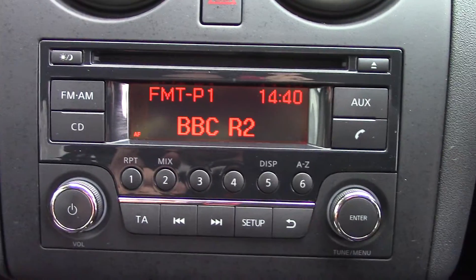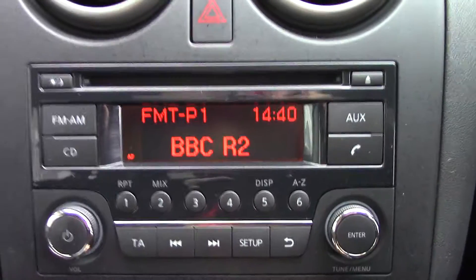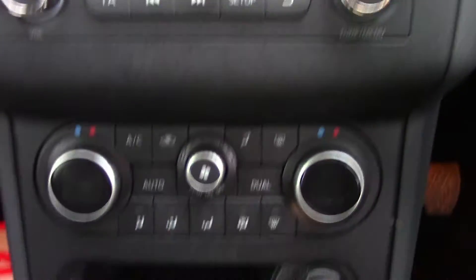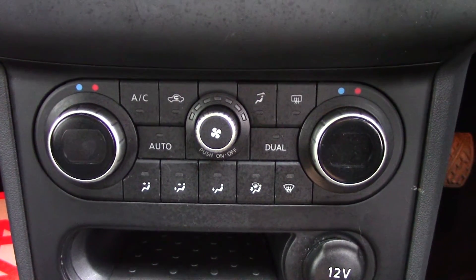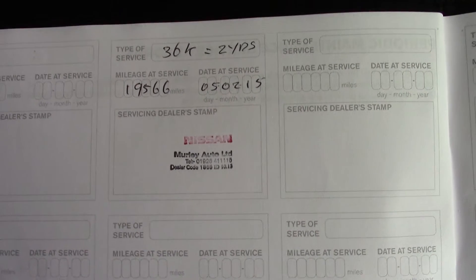In the center display you've got the display for the radio, CD, and radio units. Below that you've got the automatic climate control. And over here we've got the service history for the vehicle.